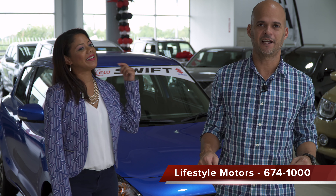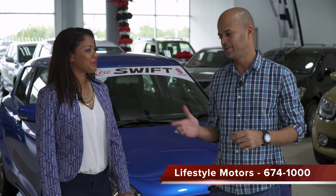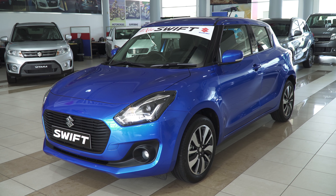Hey guys, it's Aaron from TT AutoGuides, David Donner and Lifestyle Motors. I'm at the Suzuki showroom here with Alex, and we're checking out the all new Suzuki Swift.